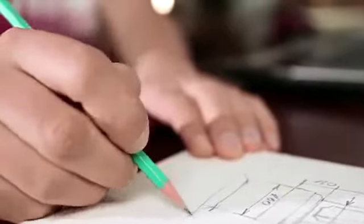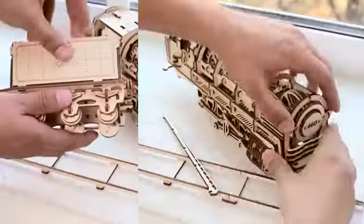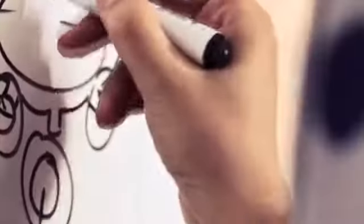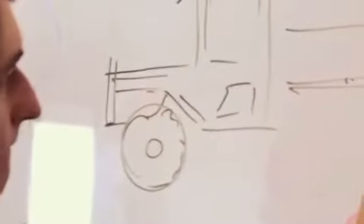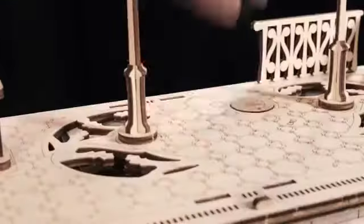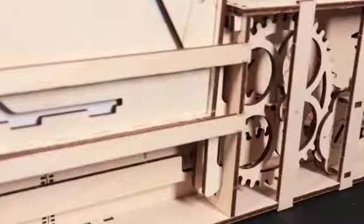We created the startup U-Gears in 2014 and realized the idea of modular mechanical models in which everything is real. Fully assembled, the models retain moving parts and elements. Today, the product line of U-Gears includes more than 14 models. We are constantly growing and developing, and there are plenty of ideas for future mechanisms that we plan to realize.